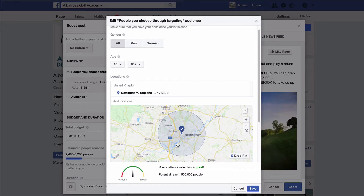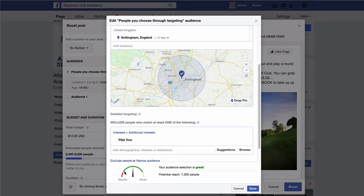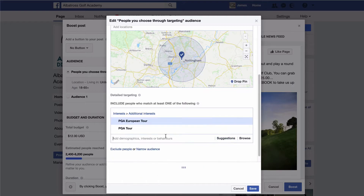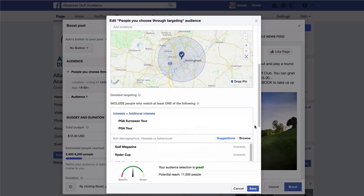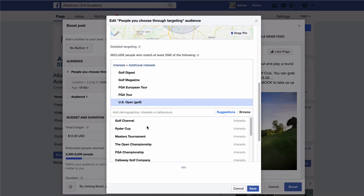So now we're focusing predominantly on Nottingham and the surrounding towns and villages — we've still got 500,000 Facebook users in this audience. What we want to do next is narrow that down even further. We don't want to target everyone — we want to target people that are interested in golf. So if we click on 'include' and then 'add demographics,' and you type in 'PGA Tour,' this starts to narrow it down. Now there are only 7,300 people on Facebook in this area that like the PGA Tour page. Then you've got the PGA European Tour.